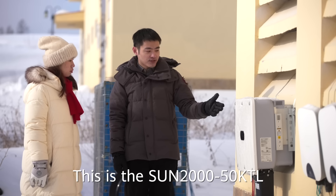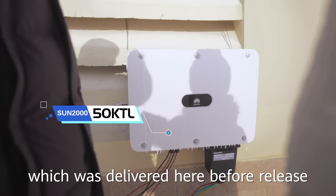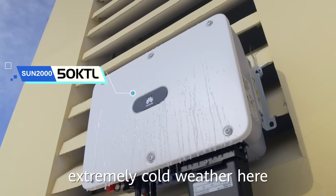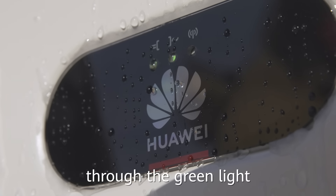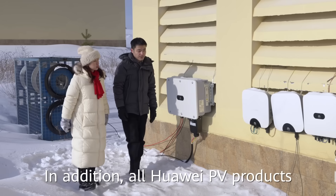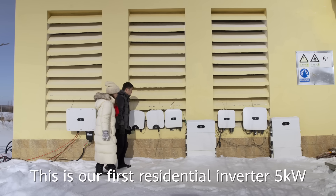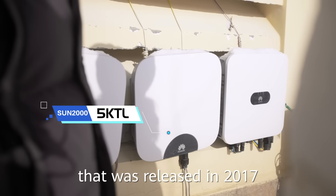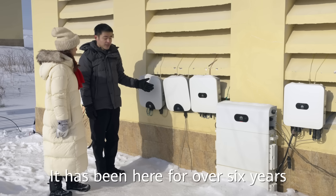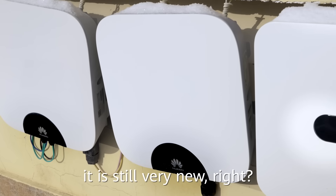This is the Sun 2000 50KT Air. It was delivered here before release. After experiencing extremely cold weather here, you can see it's still running properly through the green light. All Huawei PV products have passed strict tests. This is our first residential inverter 5kW that was released in 2017 — it has been here for over six years and the appearance is still very new.